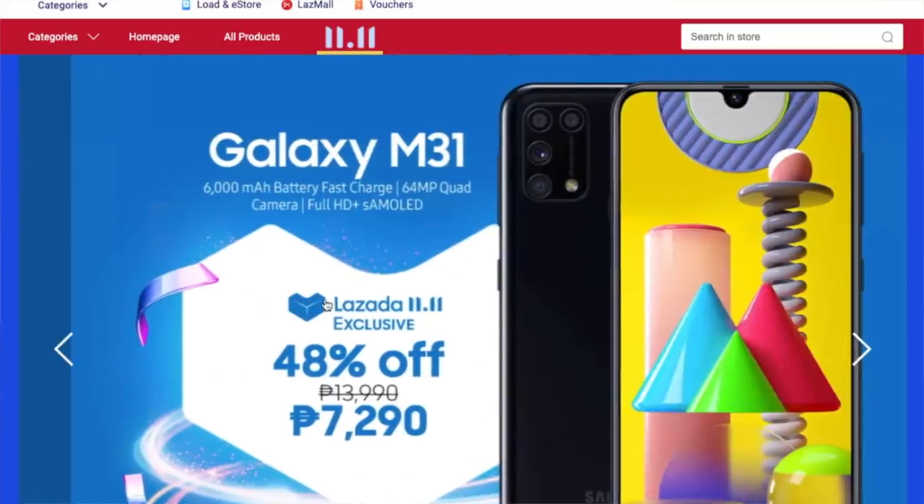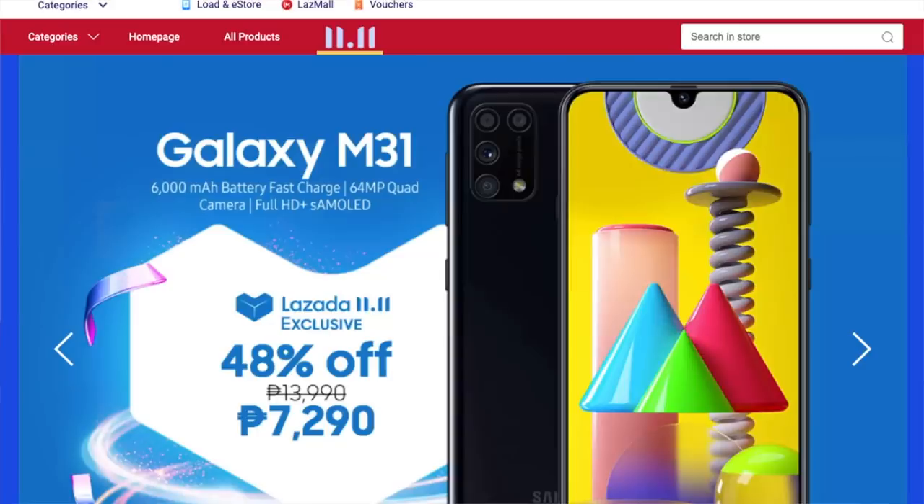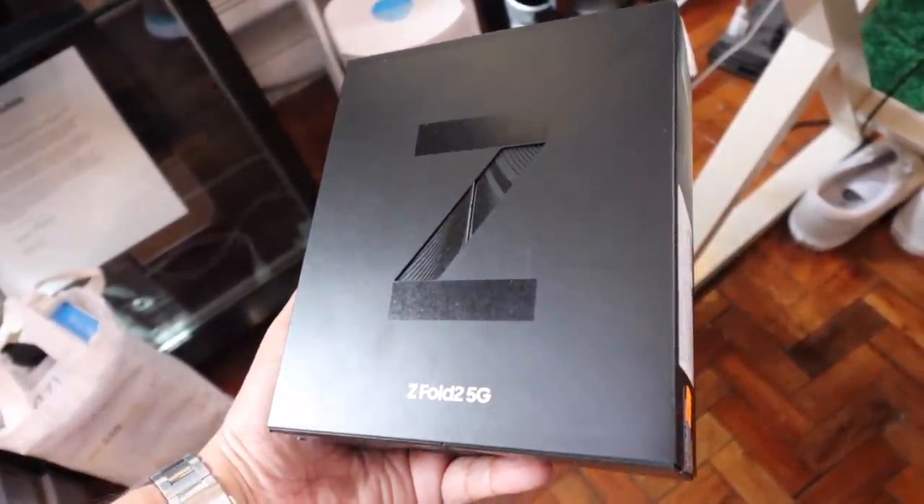If you're looking for a Samsung smartphone under 10,000 pesos with a ridiculous 6,000 milliampere battery and an AMOLED display, check out the Samsung Galaxy M31. It usually sells for 13,990 but they're dropping it to just 7,350 during the Lazada 11.11 sale. Links to all of those gadgets can be found down below — add to cart now and check out November 11.